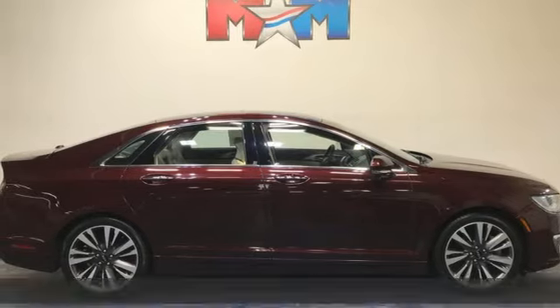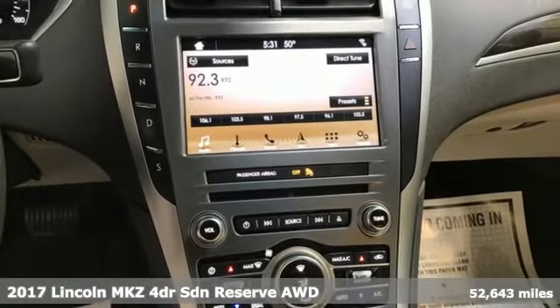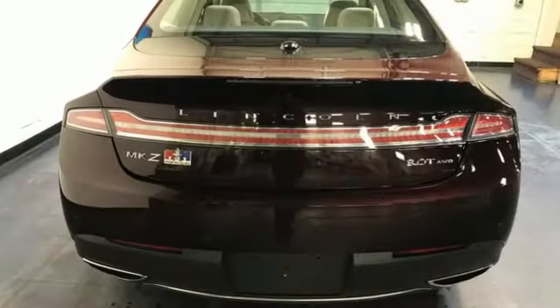It's a 2017 Lincoln MKZ. Elegant throughout, precisely crafted. It's everything you want in a luxury sedan. And get ready for an impressive combination of features.